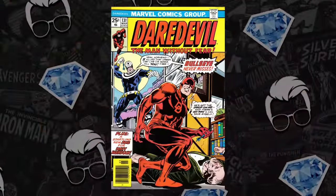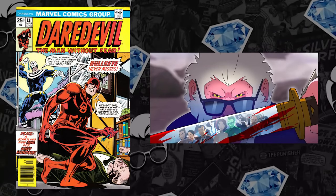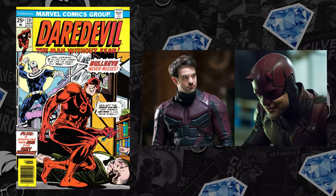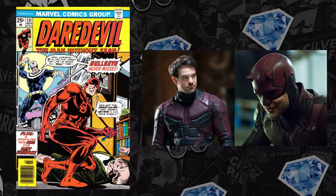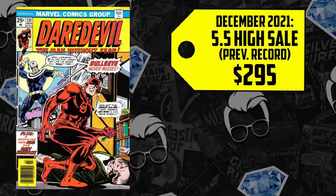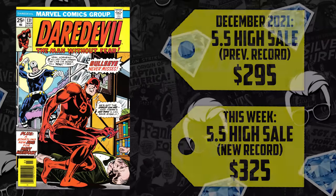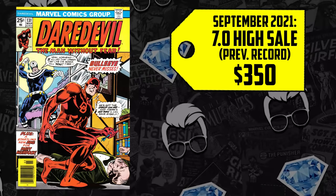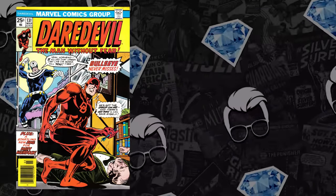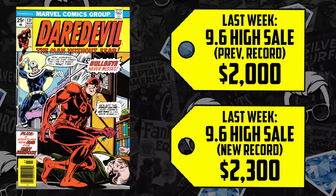At number three: Daredevil 131 — Bullseye will not come off any of our lists. Ever since Hit-Monkey wasn't allowed to use Bullseye for their show, we assume it's because the MCU has plans for him. It also doesn't hurt that Daredevil is indeed Charlie Cox from Netflix, as Kevin Feige confirmed in the MCU. This book hit number seven on last week's Hot 10. A CGC 5.5 sold for $295 in December, up 10%, now selling for $325. The 7.0 had two record breakers — prior record was set in September for $350, then sold for $375 and again for $384. A 9.0 had a new record, up 3%, selling for $565. The 9.6, which sold for $2,000 last week, is up 15%, now selling for $2,300.